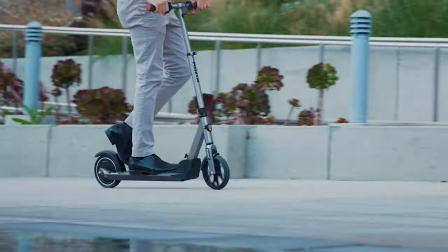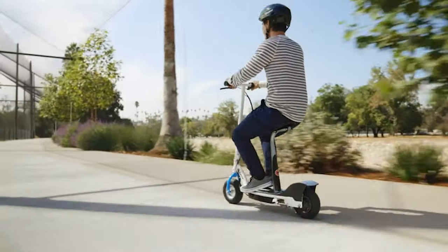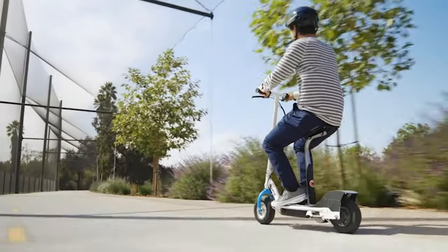Hello everyone and welcome back to my channel, Best Reviews. In this video, I'm going to show you the 5 best electric scooters you can buy this year.